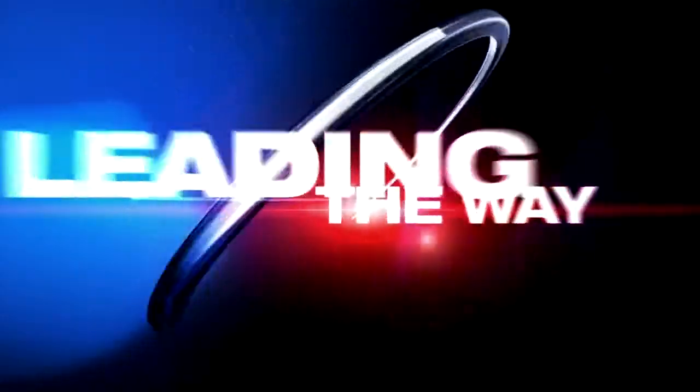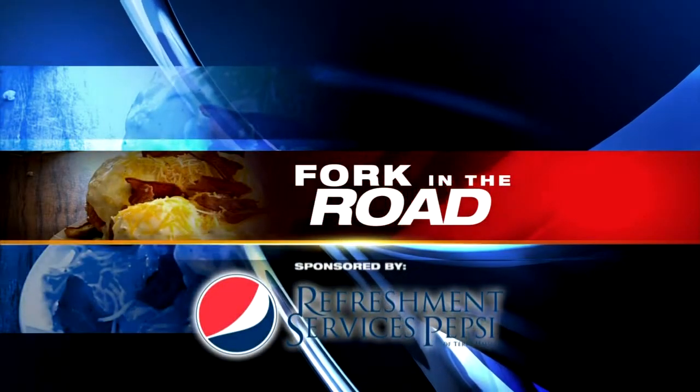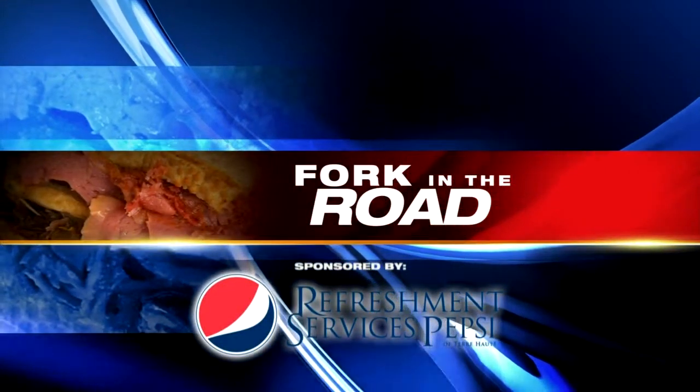If you didn't notice already, the Fork in the Road crew has been trying to eat healthy this month. They sure have, and they've enlisted the help of Nutrition to Grow's Sarah James. Today they head out to a place they know very well, Delish Cafe. Take a look at the Fork in the Road, sponsored by Pepsi.